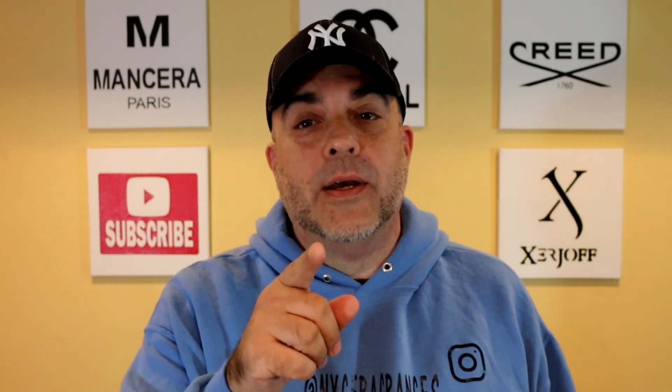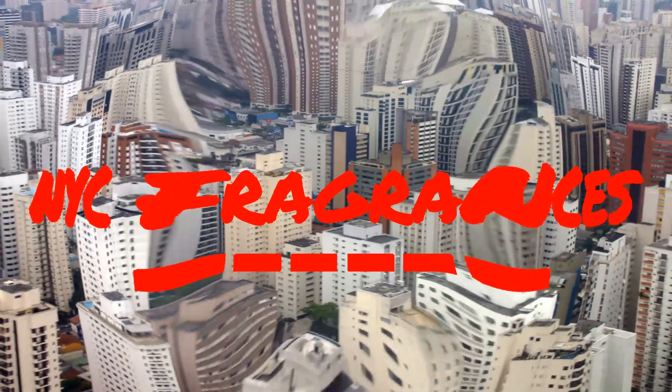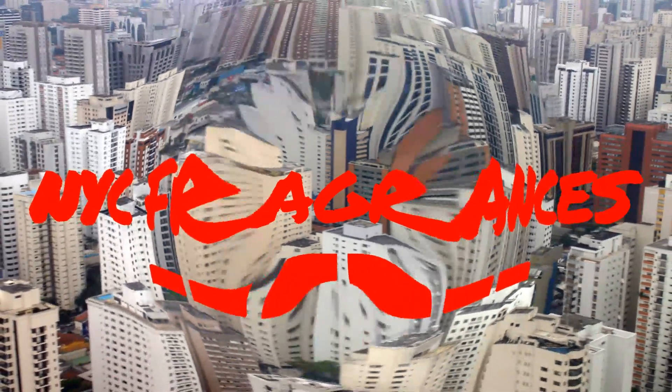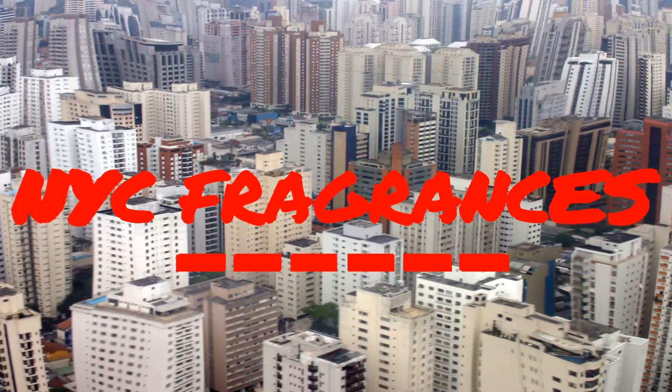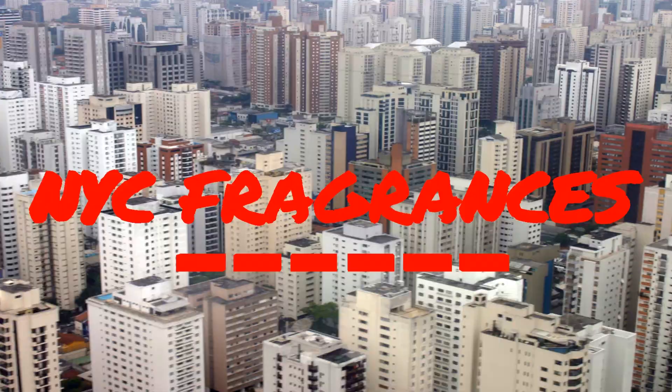All this talk of Baccarat Rouge — smelling fragrances, you know what, listen, not everything smells the same. And this fragrance right here, I'm gonna tell you why. You know what to do, welcome back NYC Fragrance Family, back with another video.